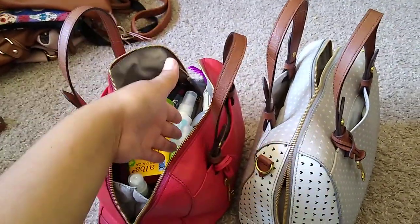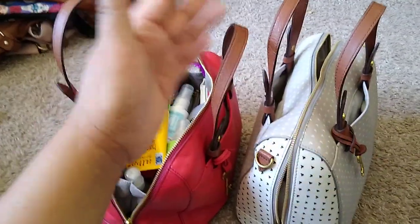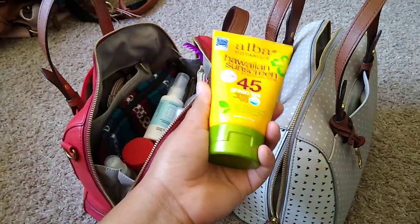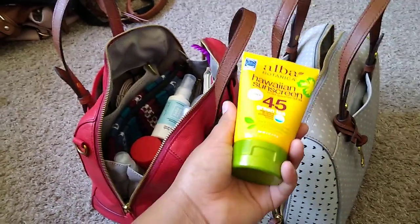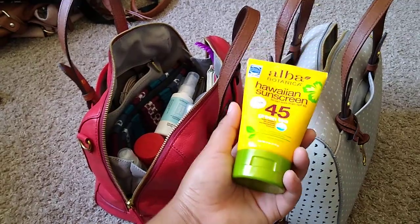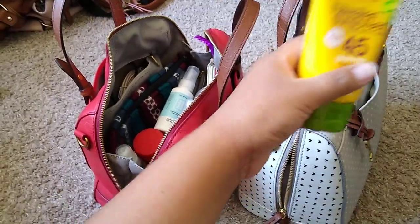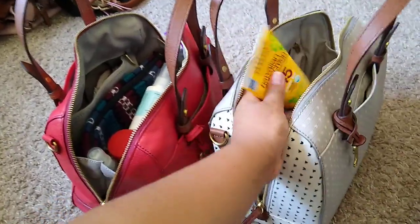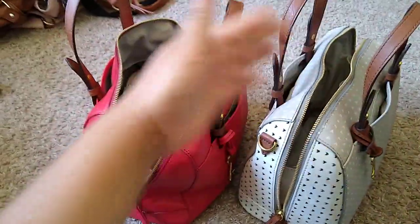Let's dive in and see what I have. It's basically the same, but here's what I have additionally. I did get sunscreen because it's summertime and we'll probably be going out for walks, taking our dogs for a walk. Also, my son likes to go outside and play on his scooter.